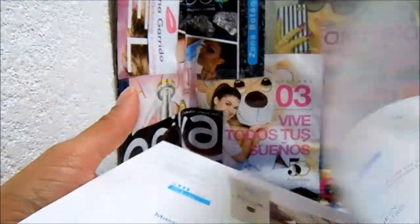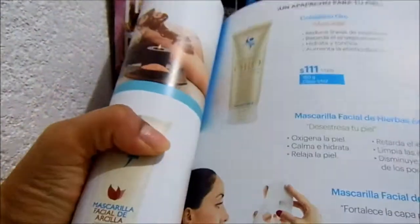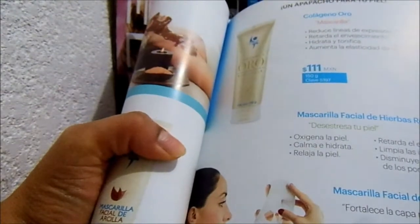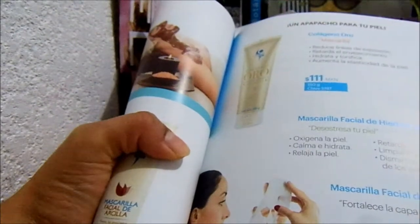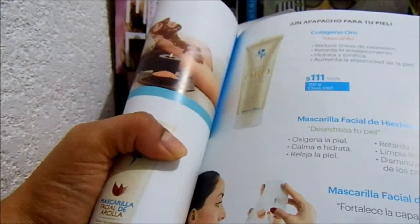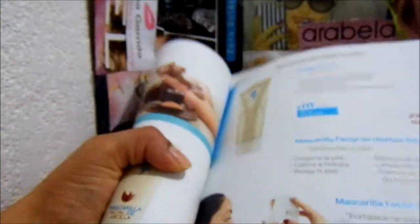This other one is a facial mask of relaxing herbs — for when your skin is stressed. I thought I had ordered that one. It says: oxygenates the skin, calms, hydrates, relaxes the skin, delays aging, cleanses pores, and reduces the appearance of pores. I think I made a mistake entering the code — both the herbs and fruit masks were listed together.